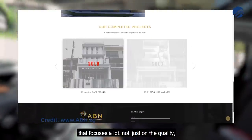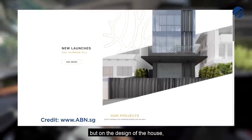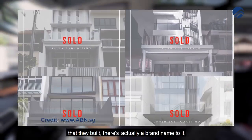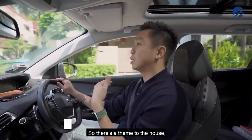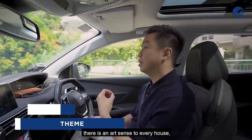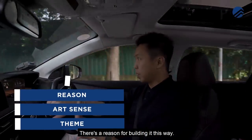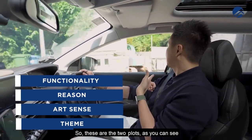ABN is one of the landed developers that focuses a lot not just on quality but on the design of the house. They want to make sure that every property they build has a brand name to it — there's a theme to the house, an art sense, a reason for building it this way, and a lot of functionality built in.